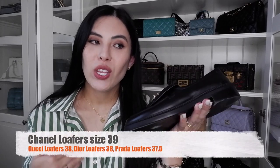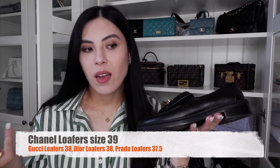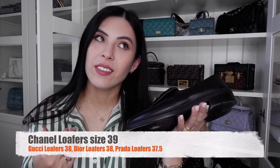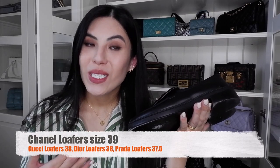I went with size 39. I'm usually a 38 in most of my shoes — I'm a 38 in Gucci loafers, 37.5 in Prada loafers, 38 in Dior loafers — but when it comes to these Chanel loafers specifically, I'm a 39. These do run small, so you have to size up, especially if you have wider feet. I have wider feet and had to go a full size up.